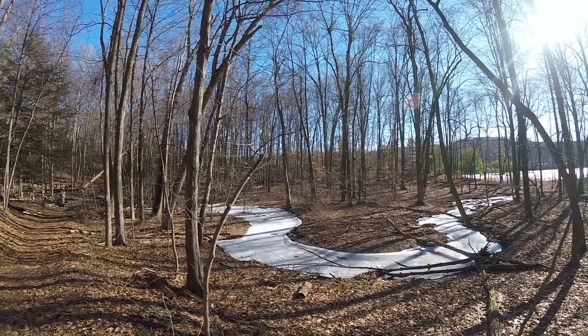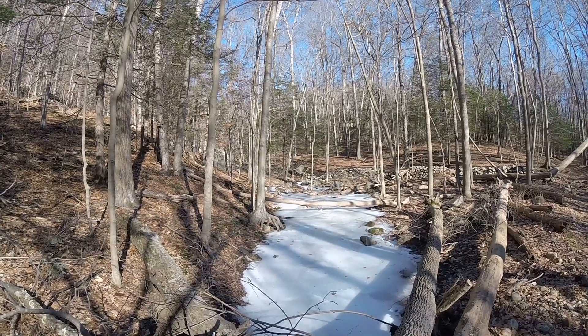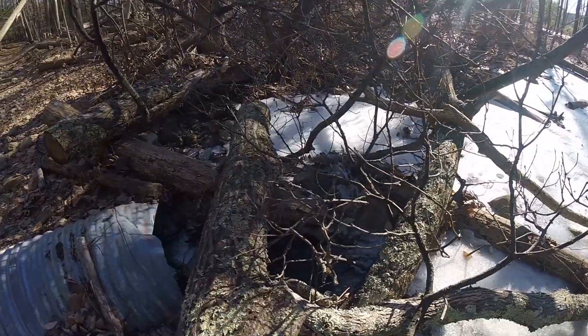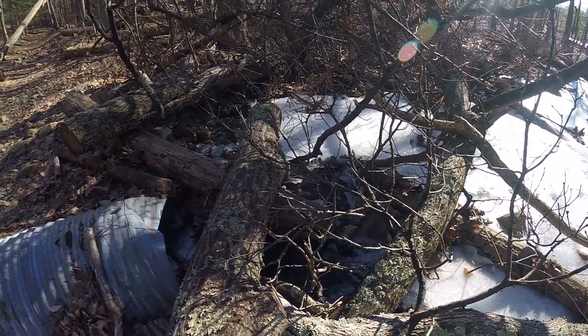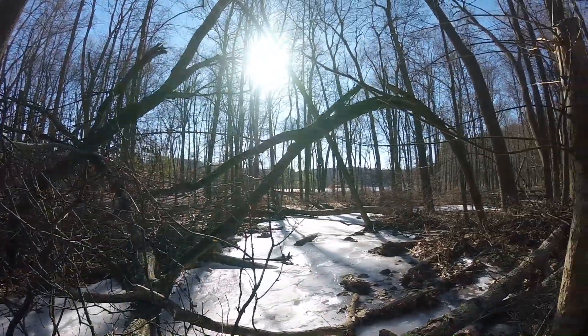There's kind of a cool frozen creek going through here. I don't know if you can hear that water flowing, but you can actually hear it flowing underneath the ice. If you look over here, you can actually see the water flowing underneath the ice — definitely not frozen enough to walk across.